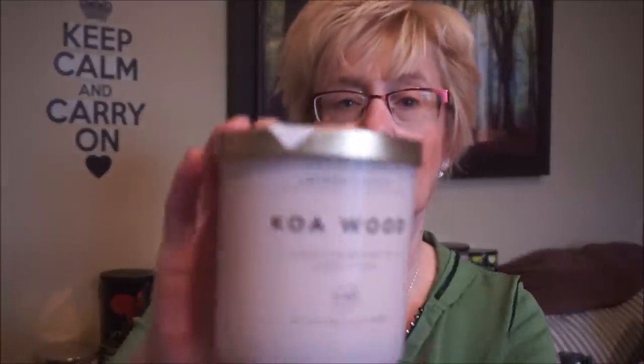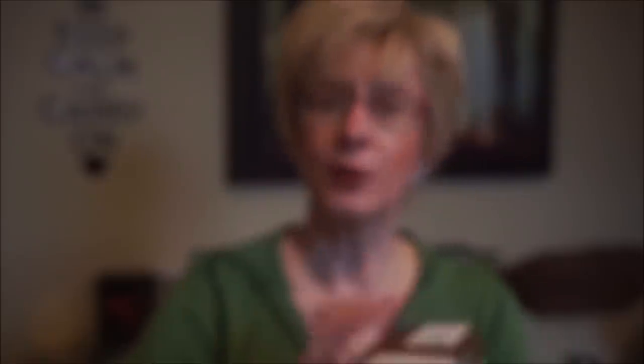The first DW candle I got was Koa Wood. I really liked it in the store — it has a woodsy scent but not overpowering. There's a little bit of something I can't quite put my finger on. It's leaning towards licorice but there's definitely something spicy in there. It's a nice spicy woodsy scent, very unique — I haven't really smelled anything like that before.